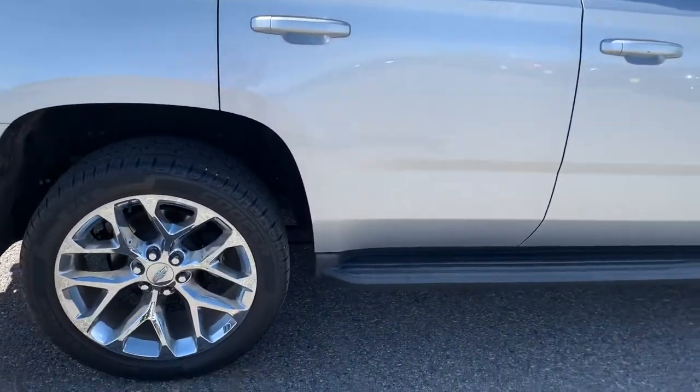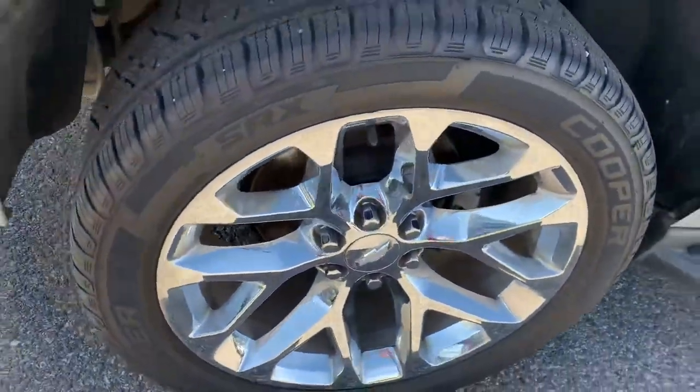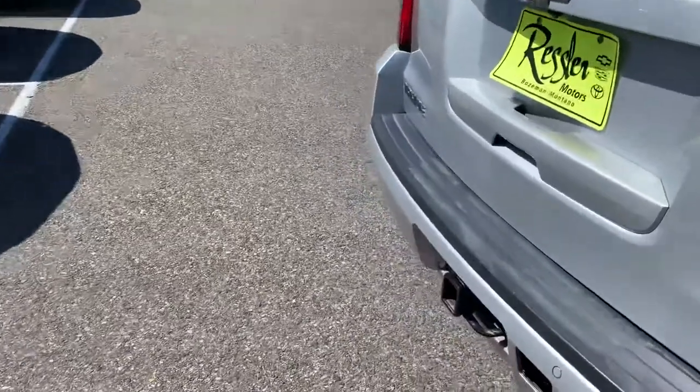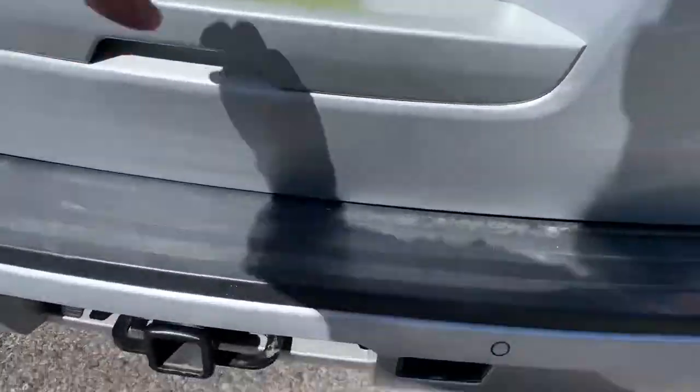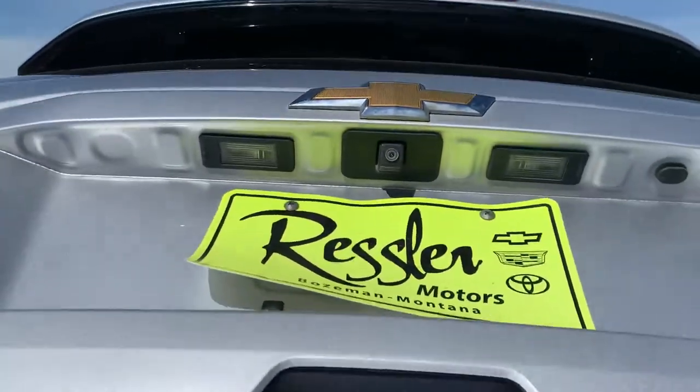That beautiful silver color. Wanted to walk around and show you some of the fun bells and whistles. Get a close-up of those rims because they're gorgeous. This vehicle does have remote start. You got rear parking sensors on the back here and a backup camera right there.